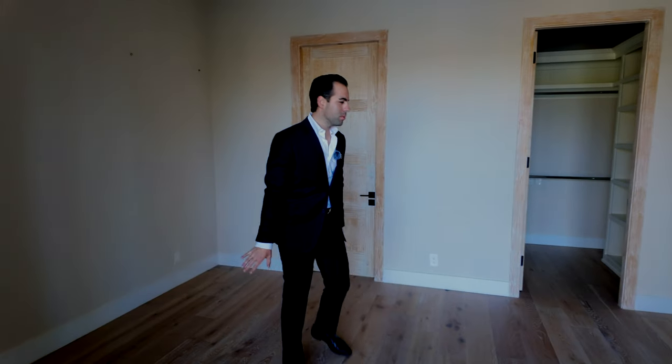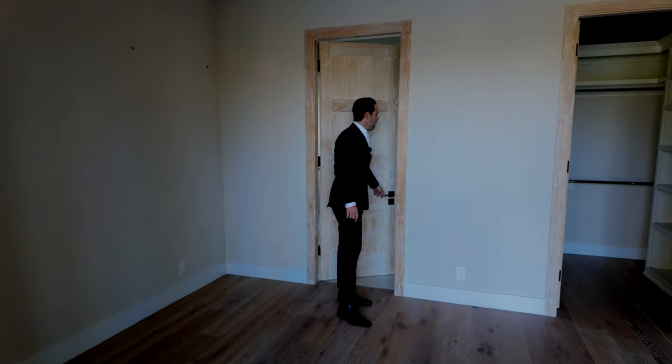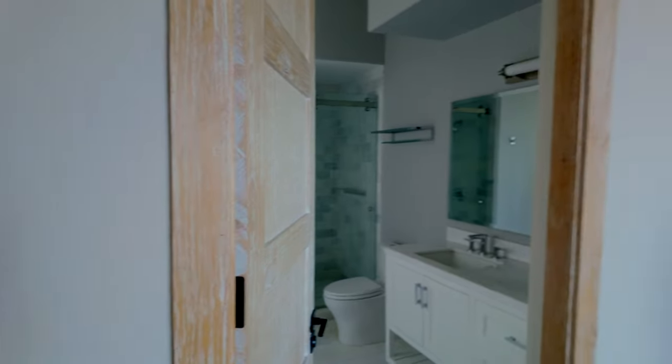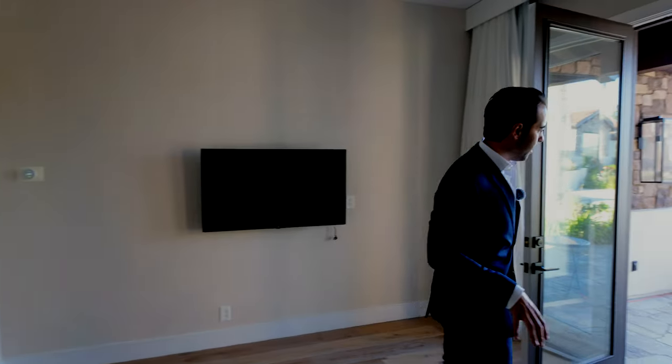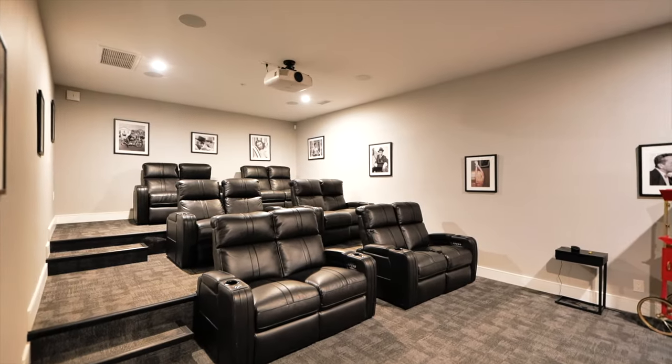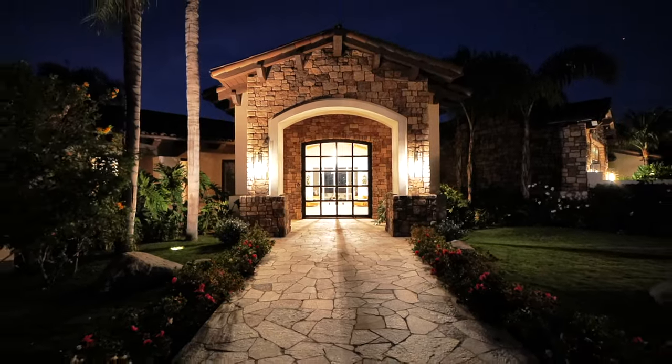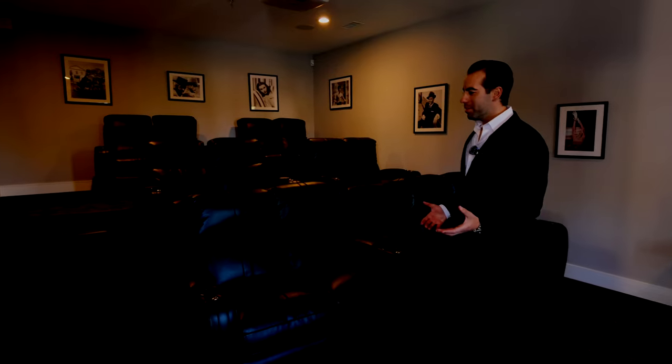Walking into the ADU — there's a bedroom with a closet and bathroom, good size. If you have guests or family members over, they can always stay here. And there's a movie theater — this is an amazing movie theater. This house really does have it all: an ADU, six or seven bedrooms, seven and a half bathrooms, under 10,000 square feet, a gym, a four-car garage, a private gate in Rancho Santa Fe, and your own movie theater. You could sit 20 people in here to watch the Super Bowl.